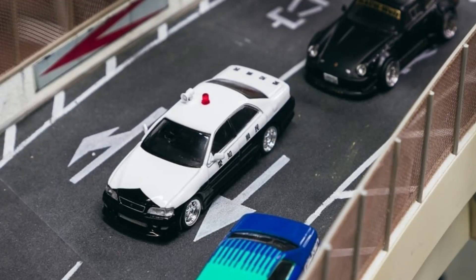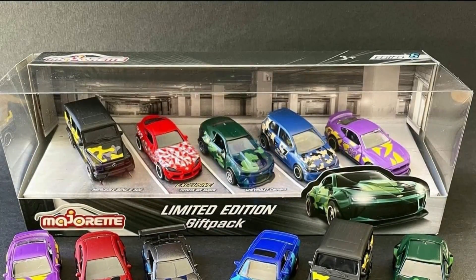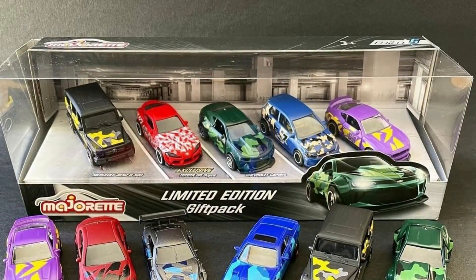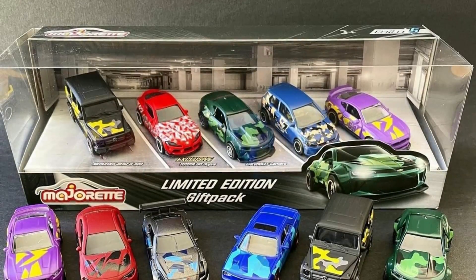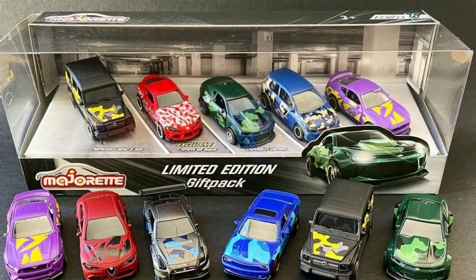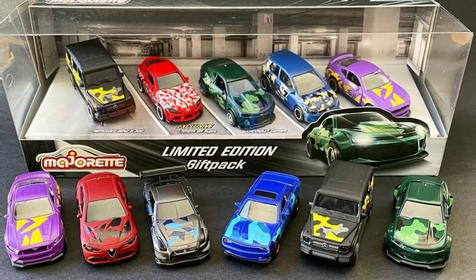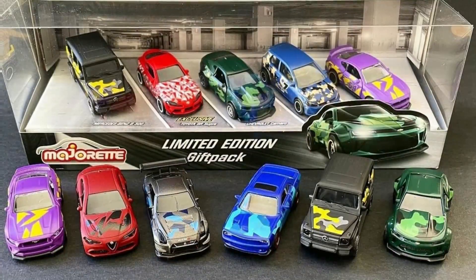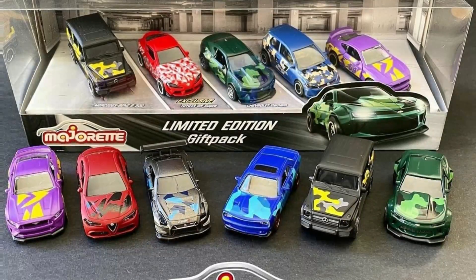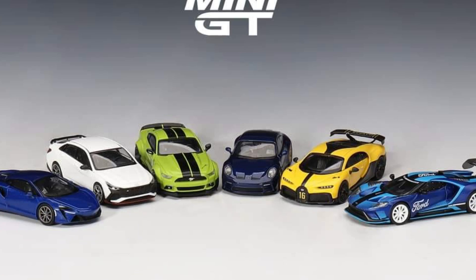I wish we had the Toyota Chaser in more accessible brands like Hot Wheels and Matchbox. Now look at these limited edition cars from Majorette. I really like the Camaro and the Supra right there. All of these look fantastic — I love the camo patterns, really colorful paint and camo patterns on these. Leave a comment below — which is your favorite car? Just pick one.